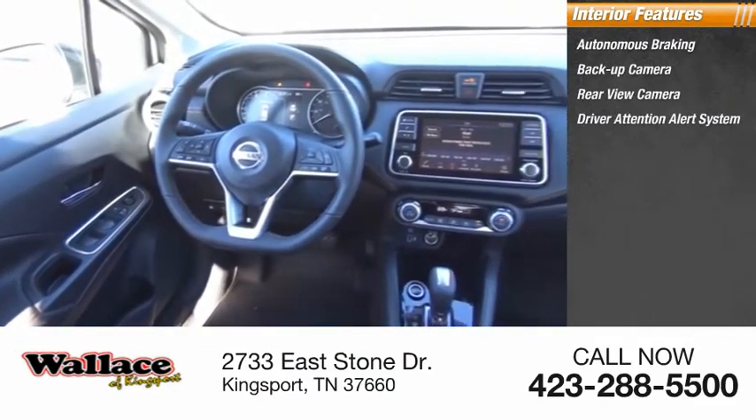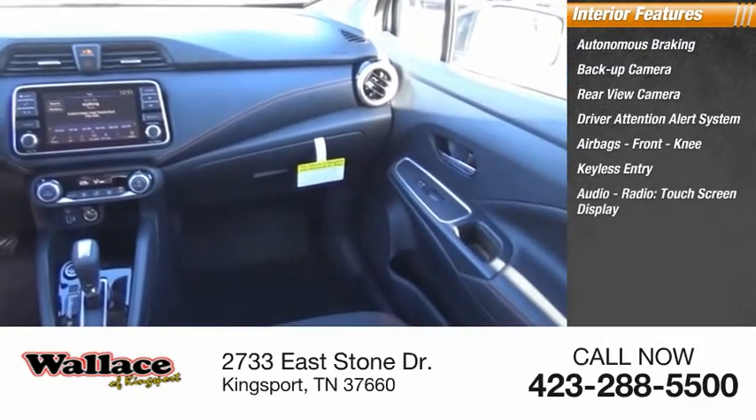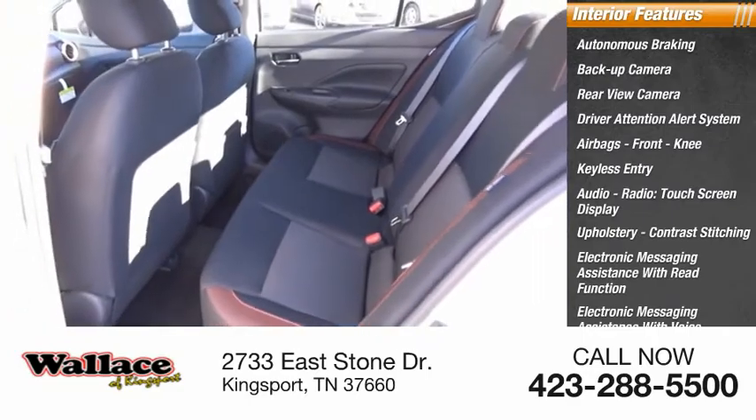Driver attention alert system, airbags, front knee airbag, keyless entry, audio radio, touch screen display, upholstery with contrast stitching, electronic messaging assistance with read function and voice recognition.